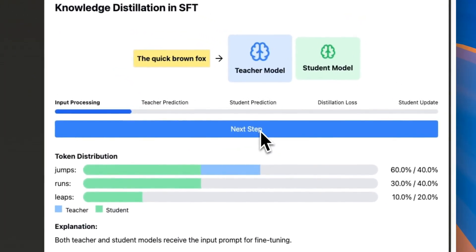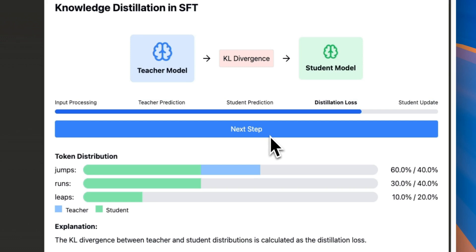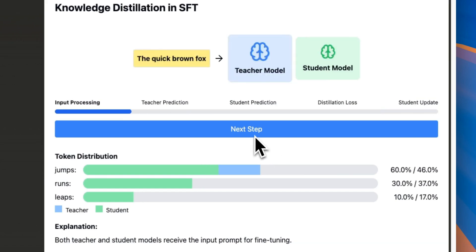Interestingly, they do this both during pre-training as well as the fine-tuning stage for the smaller models. This is a way to really improve model performance without needing trillions and trillions of tokens. I suspect they're using the 27 billion model as a teacher model, or maybe even the bigger Gemini models, but that detail is not present in the paper.